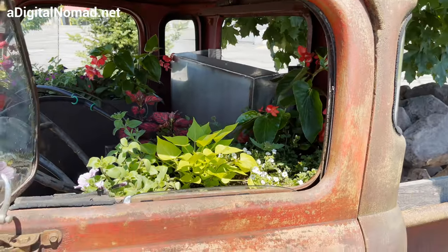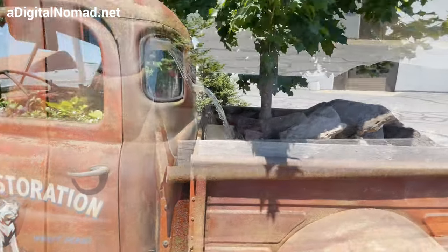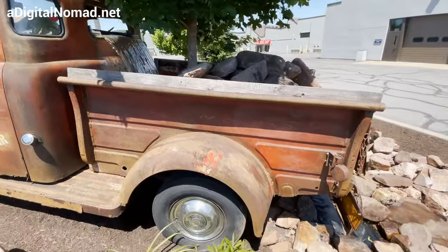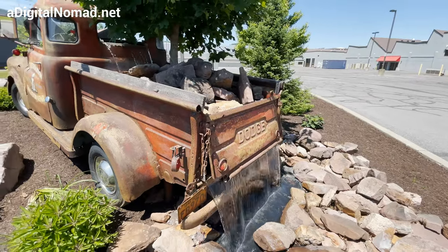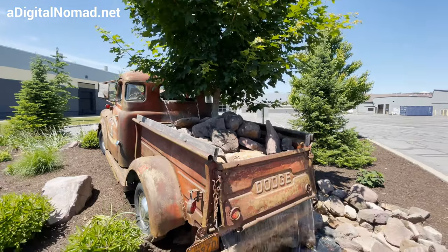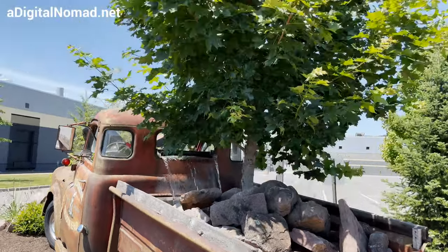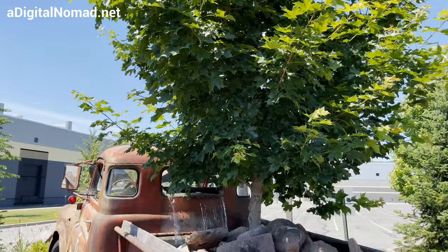It's got a waterfall in the back — look at the waterfall. It goes all the way through the bed and out the back. It's got a tree growing in there, it's so creative. A waterfall coming right out of the back.